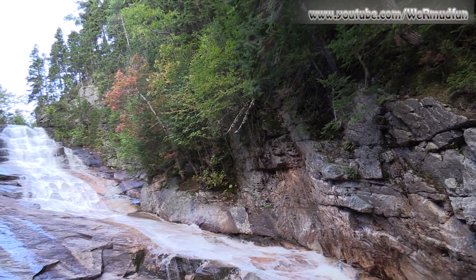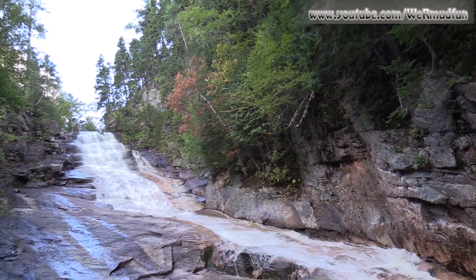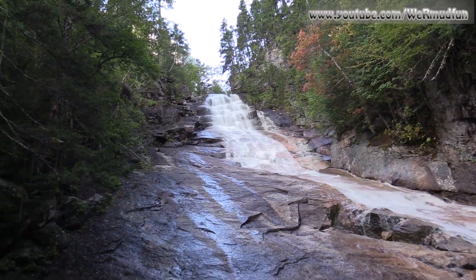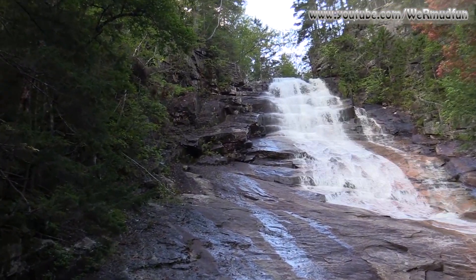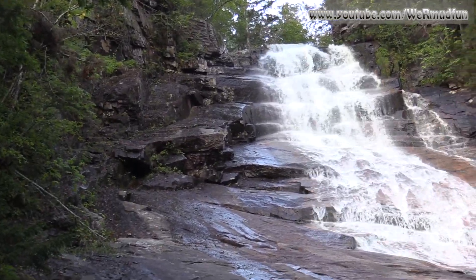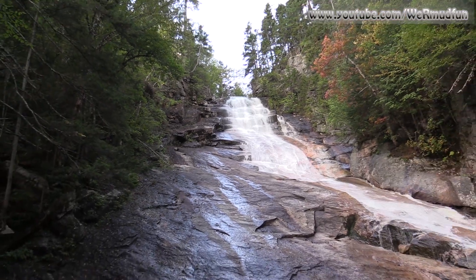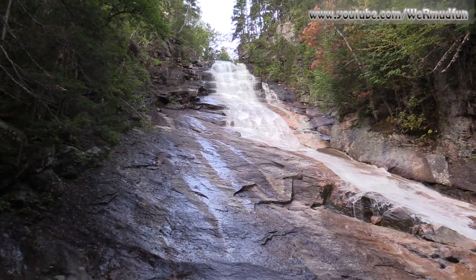They say it is possible to climb up the sides and get a nicer view, but all that stuff is wet. These falls are over 100 feet tall, so I don't feel like slipping and falling to my sure death. So we're not going up.